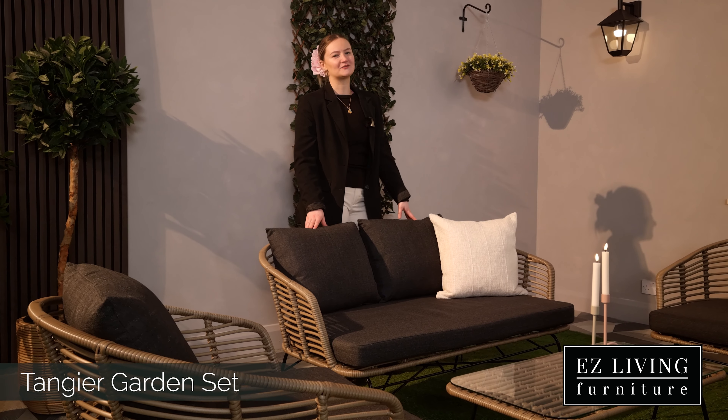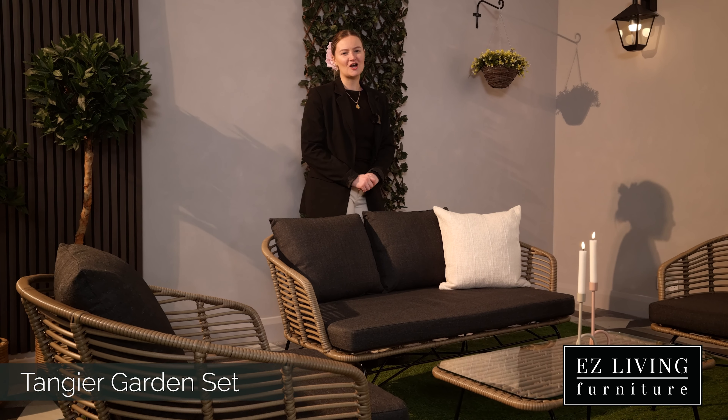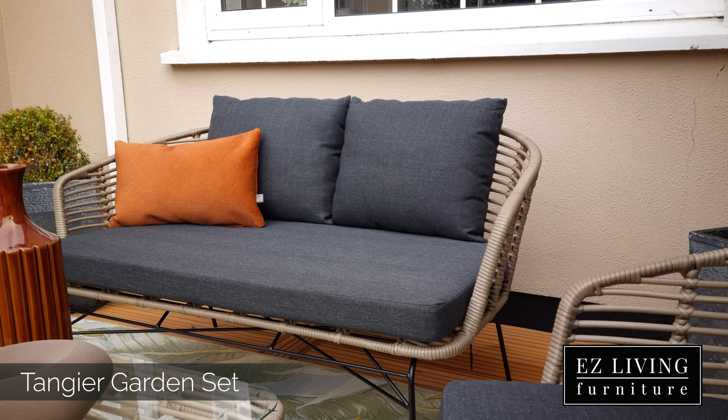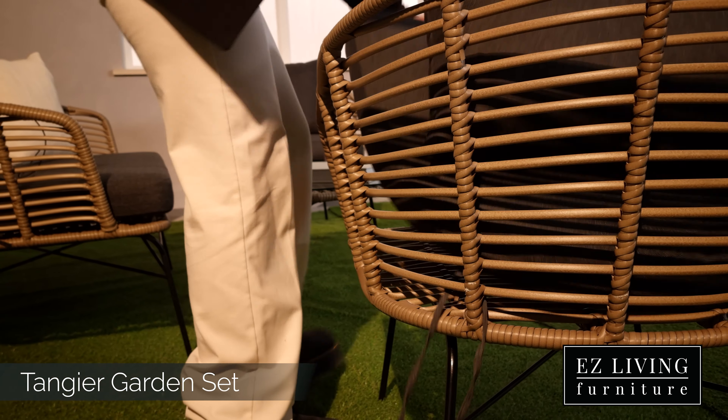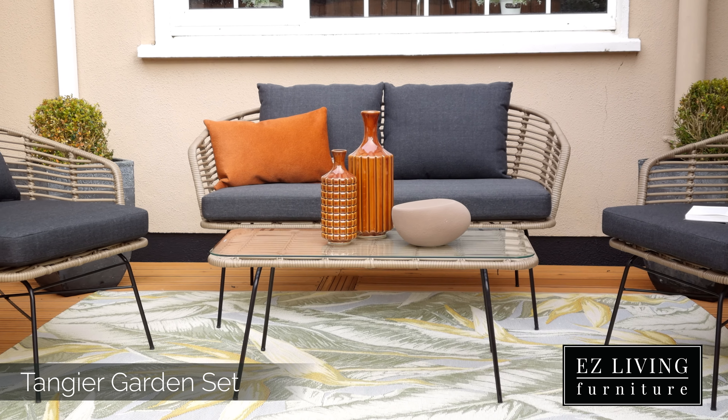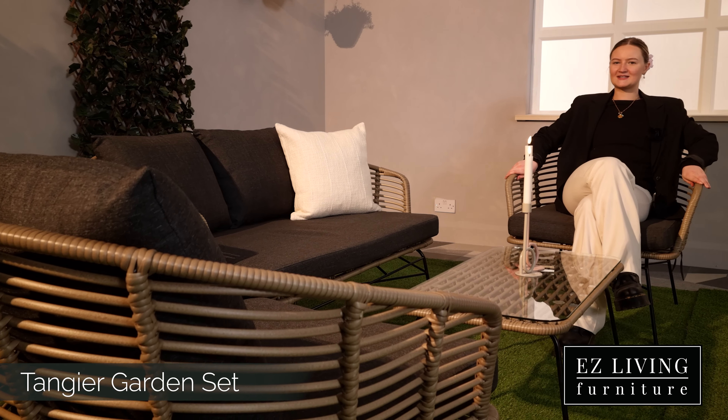The frame has been crafted from solid iron and topped with a strong resin wicker. Dark grey cushions complement the beige wicker perfectly. Each of the cushions are loose and can be stored away in any bad weather. Both armchairs feature elegant curved arms which make for a pleasant seating experience.